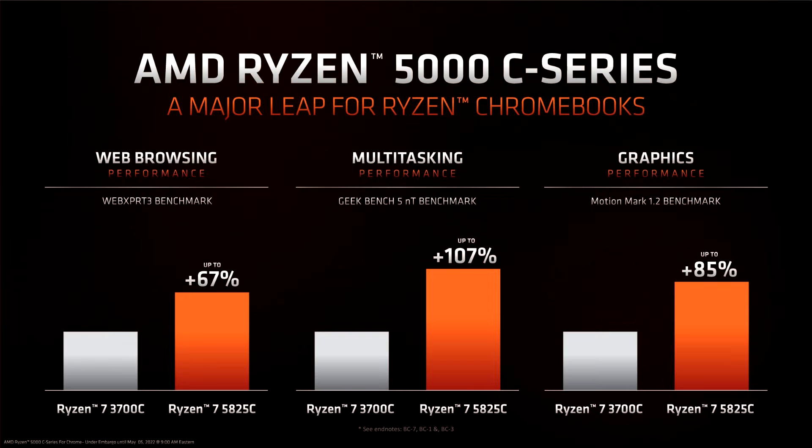Offering up to 67% more web browsing performance, up to 107% more multitasking performance, and up to 85% more graphics performance, these new APUs alone might be enough reason to upgrade your Chromebook.